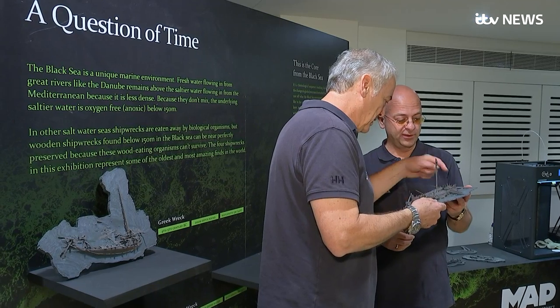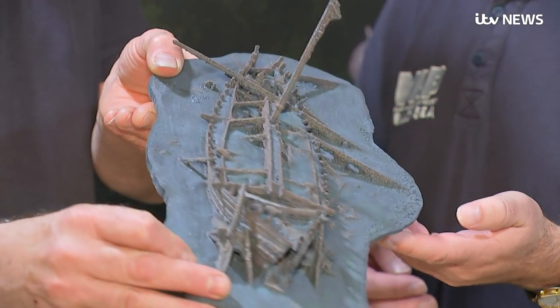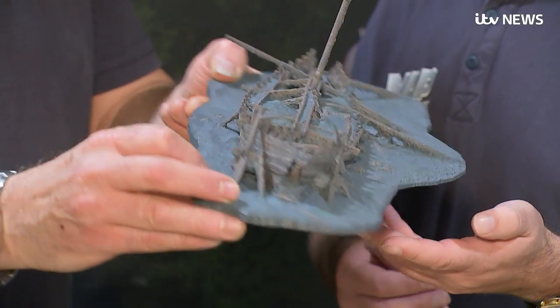We didn't find Odysseus strapped to the mast. The Black Sea survey has identified around 60 wrecks and they include Roman and Ottoman ships.